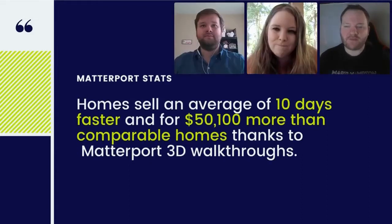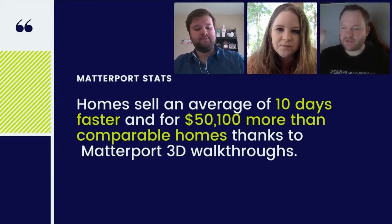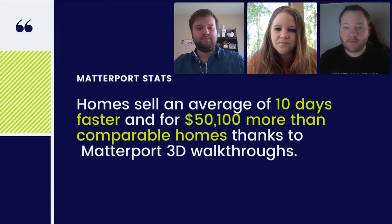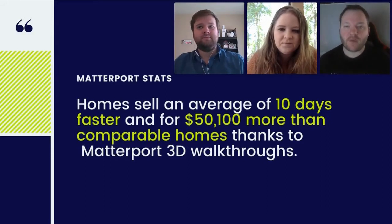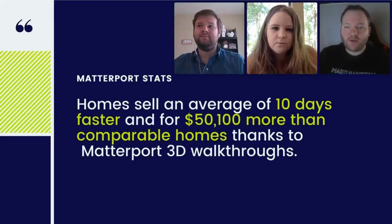What we do in our market is — if a house sells really fast — I'll send out a nice little ad just to the radius around that area showing, 'Hey, this home went under contract in three days, here's why.' I show them our video, our drone video, everything we did, and I end it with 'We do more for our clients.' We've found that generates a lot of leads just from doing that.